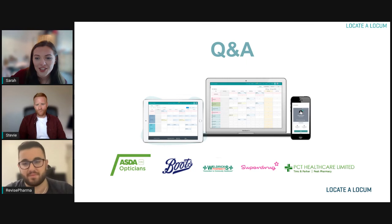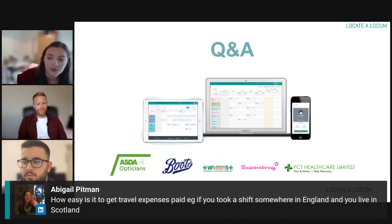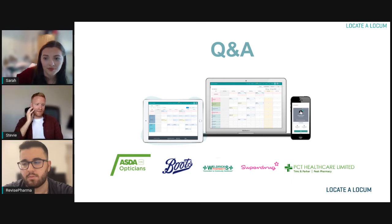On travel expenses — a question about how easy it is to get travel costs paid if you go away. It varies shift to shift and organization to organization in terms of who pays expenses and mileage. If you want to look at a specific shift, go onto the app and the shift detail page will tell you whether it includes expenses or not. It's probably a supply and demand thing — where demand is higher, they'll be more willing to pay. So yes, it varies.